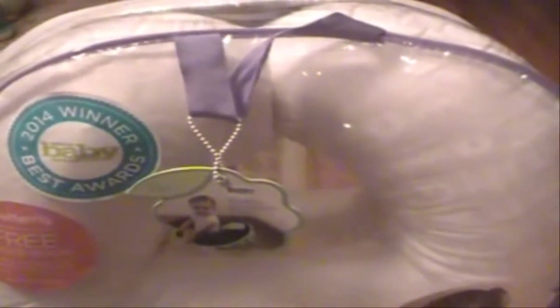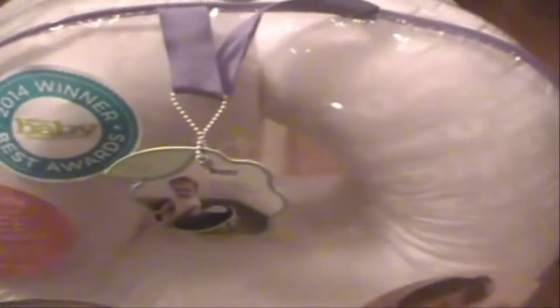And that is the end of this haul. Thank you guys so much for watching and I hope you enjoyed this video. If you guys have any requests please let me know. Bye!